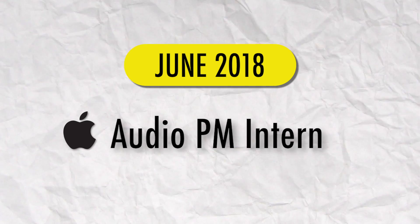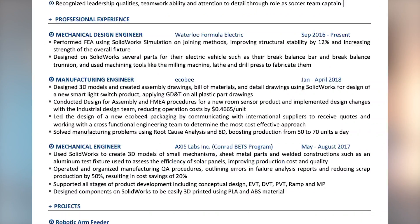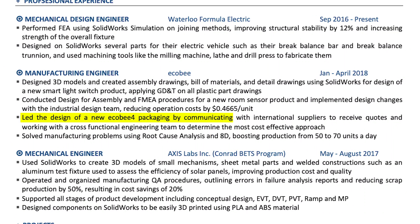My journey at Apple began in the summer of 2018. I got an interview for an audio PM intern position — a program management role. Back then I had no idea how technical Apple interviews could be, so I bombed it. The reason I got that interview was truly just because of one bullet point mentioning program management on my resume, which attracted the recruiter. The whole interview was just them grilling me on that one bullet point.